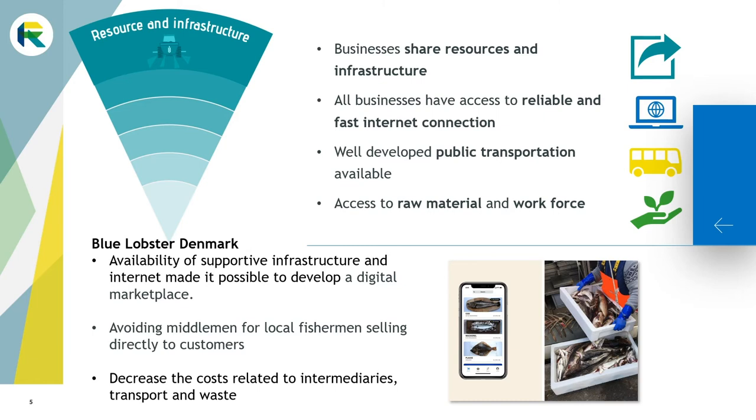The Blue Lobster marketplace developed a digital platform putting the fishermen directly in contact with the customer, avoiding the middleman and extra costs related to it, and hence increasing the fishermen's revenues. This solution could be developed as the internet network is reliable even in the open sea, making it possible for the fishermen to sell their products while navigating back from the fishing spots.